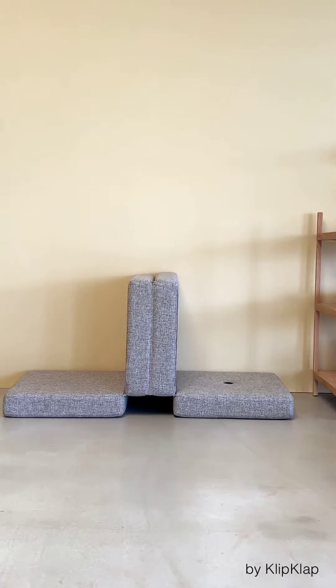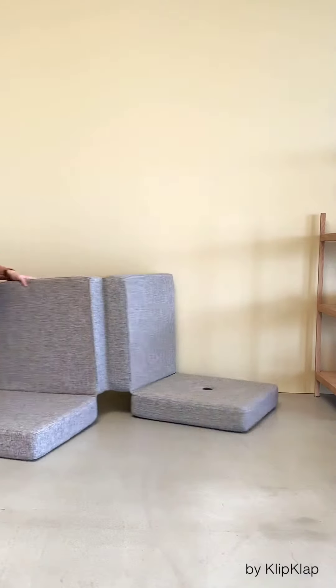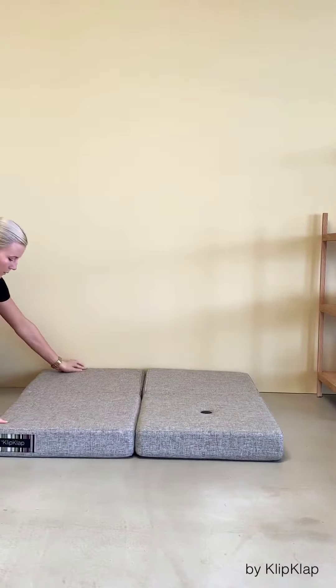Unfold it completely and use it as a play mat with your children, and a place for practicing tummy time with your newborn. It also acts as a soft surface underneath play tents and TVs. Here, it measures 100 x 100 cm.